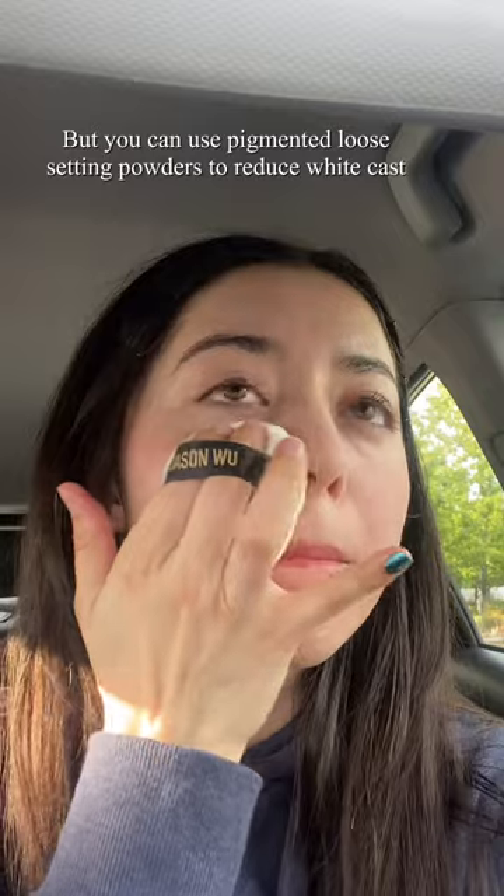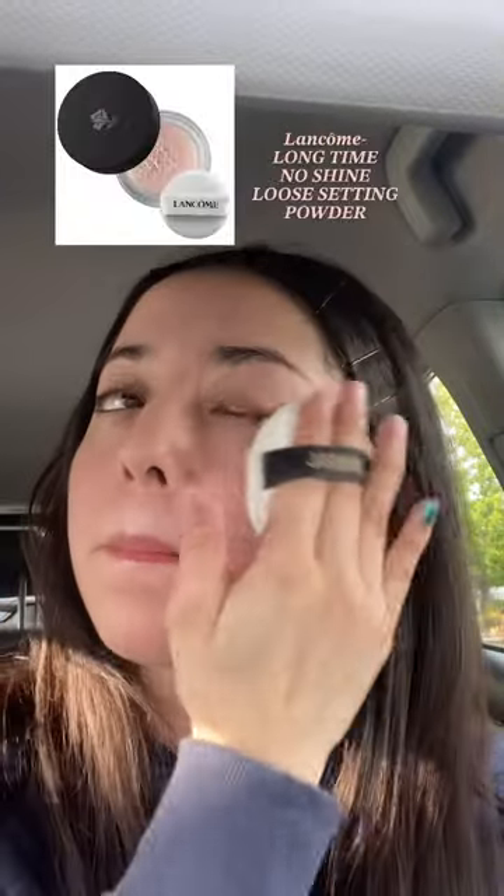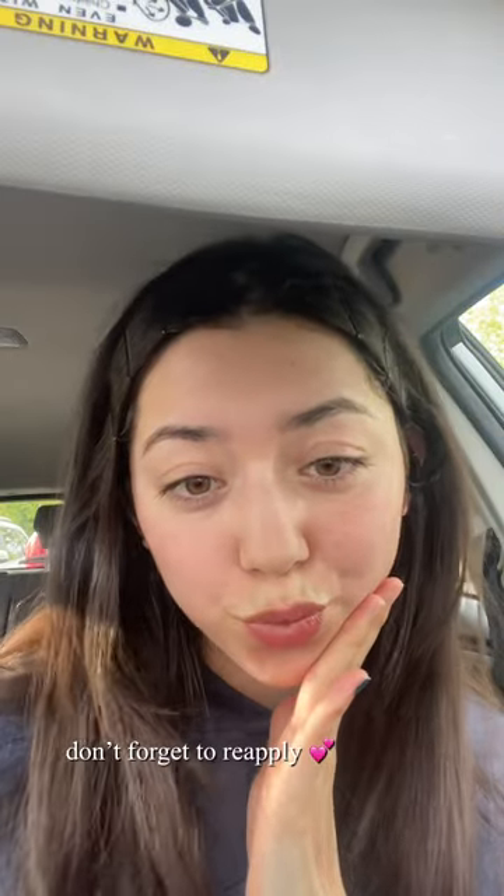I feel like that just makes my skin look matte but still have that underlying glow. If I had the money, I would buy the Lancôme Long Time No Shine Powder because that stuff like erases pores. But anyway, this is how I stay matte and flawless all day.